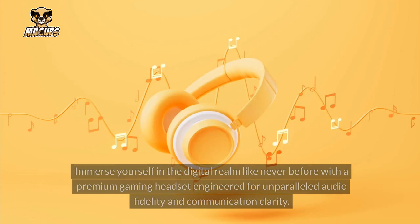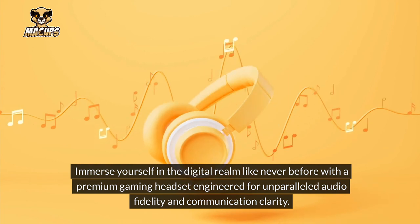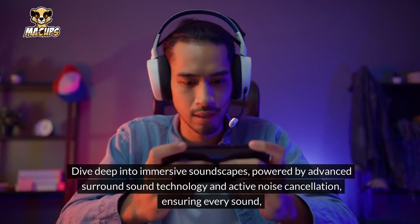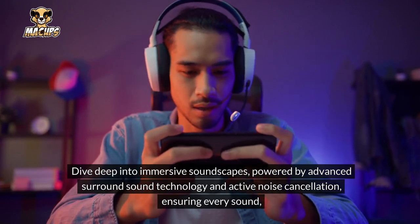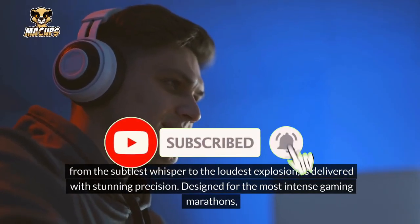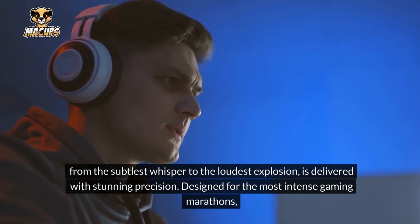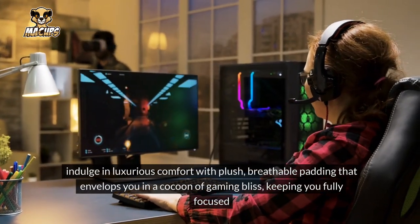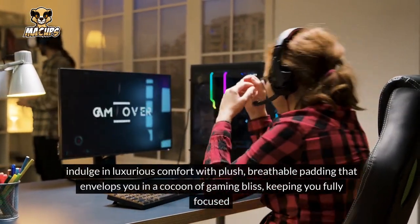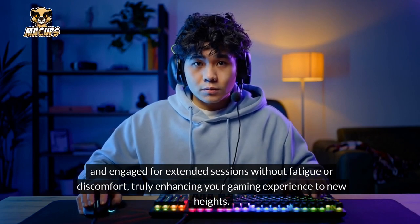Gaming Headset: Immerse yourself in the digital realm like never before with a premium gaming headset engineered for unparalleled audio fidelity and communication clarity. Dive deep into immersive soundscapes powered by advanced surround sound technology and active noise cancellation, ensuring every sound — from the subtlest whisper to the loudest explosion — is delivered with stunning precision. Designed for the most intense gaming marathons, indulge in luxurious comfort with plush, breathable padding, keeping you fully focused for extended sessions without fatigue or discomfort.